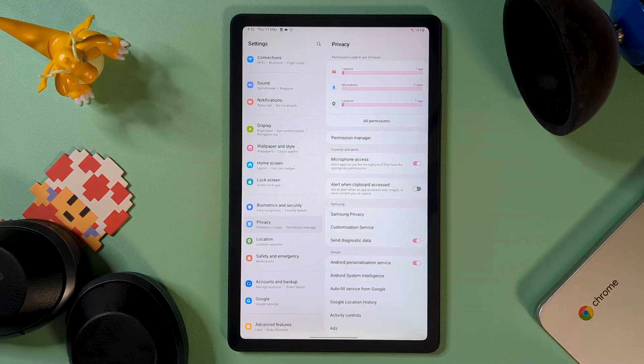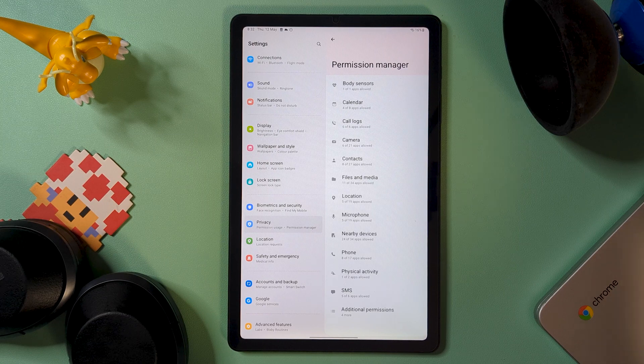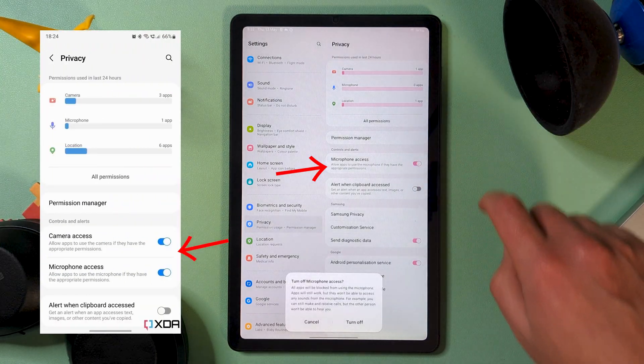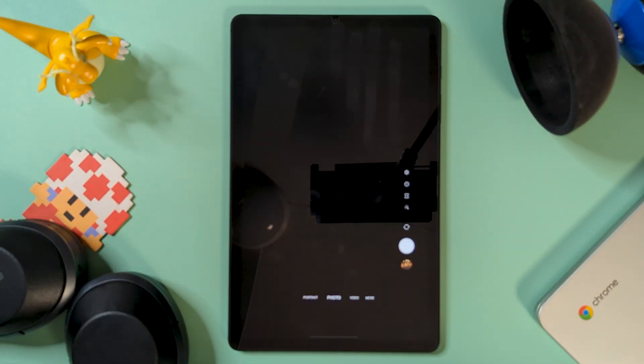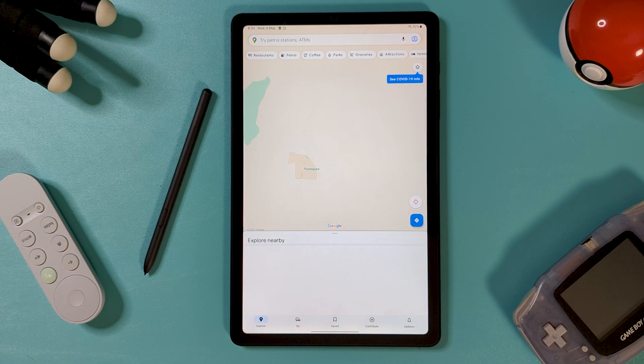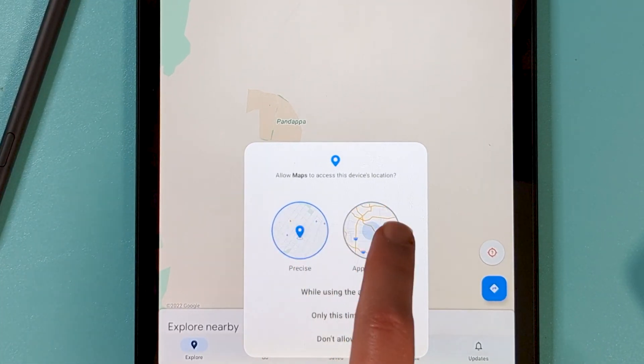Privacy got a nice little boost too, with the privacy dashboard showing sensor use and being able to turn some of them off entirely, but it doesn't look to extend to the camera. We also get the little green indicator in the top right when the camera or mic is being used, but not for location. Speaking of location, it can now be set to approximate in-app, rather than giving out your exact coordinates, giving a bit of peace of mind.